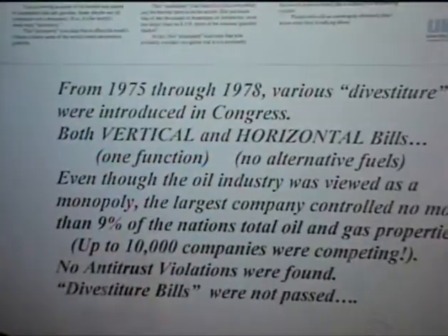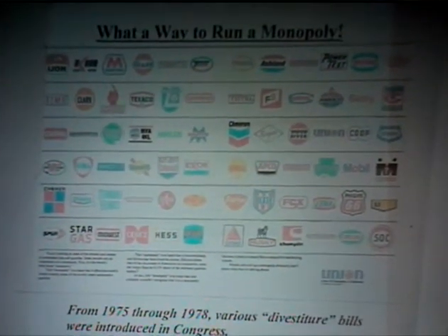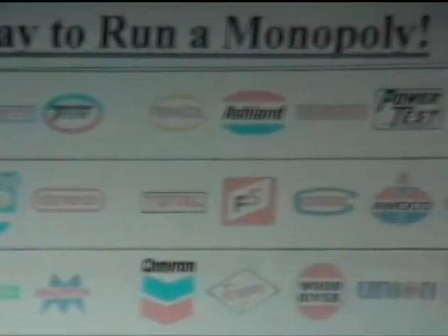In the 1970s, as you remember, we had embargoes and predictions of shortages — and there were shortages and lines at the pumps. So the public started screaming about monopoly. UNOCAL put together a chart showing 70 different companies, the largest of which had 9% of the nation's total oil and gas properties. Lots of bills were introduced to divest petroleum companies both vertically and horizontally, but after extensive investigations, no antitrust violations were found and no bills were passed. The public is still suspicious of us — and in fact it happened again this year.